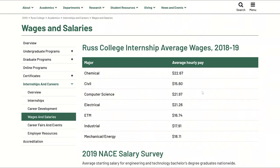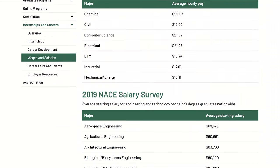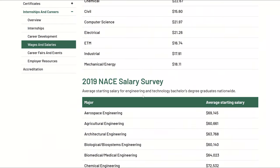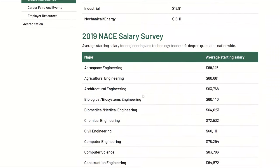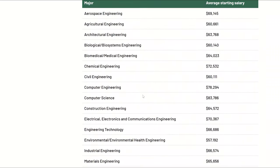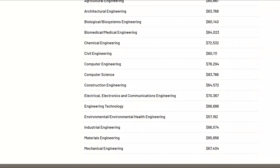Before we start, I'd like to highlight some computer science statistics. From the engineering college I graduated from, computer science students had the second highest internship wages behind chemical engineers, with an average wage in 2018 and 2019 of $21.97. The 2019 NACE survey found that the average starting salary for computer science graduates was north of $83,000 in 2018.